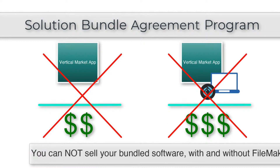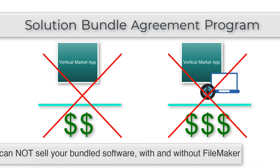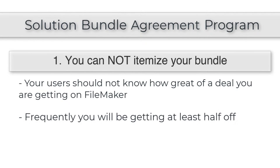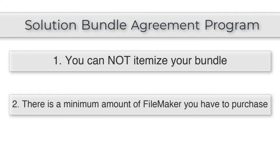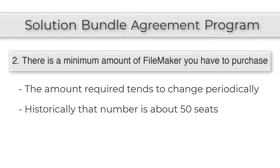Essentially, you cannot sell your bundled software with and without FileMaker — that's an important point to keep in mind. Claris doesn't want people to know how great of a deal you're getting as part of the SBA program, because frequently you're going to get at least half off when you buy FileMaker through the program. Keep in mind that if you're accepted, there's going to be a minimum initial purchase required. Historically, Claris has required you to buy 50 seats of FileMaker as part of your initial entry into the SBA program.